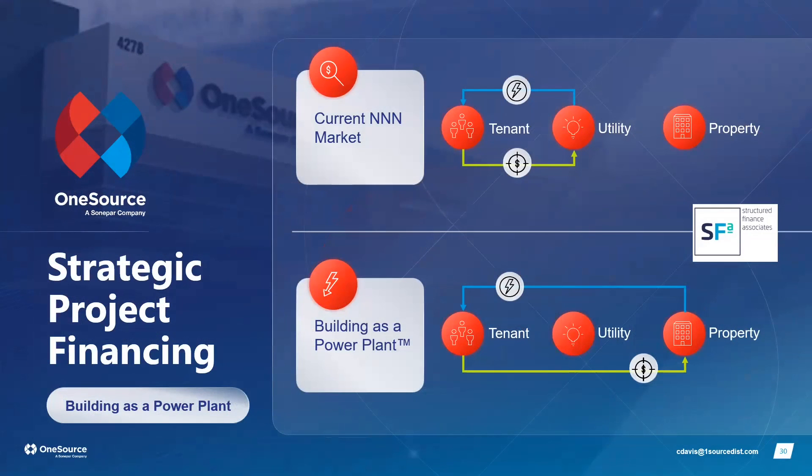We offer financing packages including a 'Building as a Power Plant' model where a building owner becomes its own utility — charging tenants for power from a solar and battery system we size for them, with savings of 30 to 50 percent compared to utility rates. We also offer straight financing where annual payments are less than the energy savings, making it a cash-flow-positive investment, and customers still receive all rebate and incentive money.